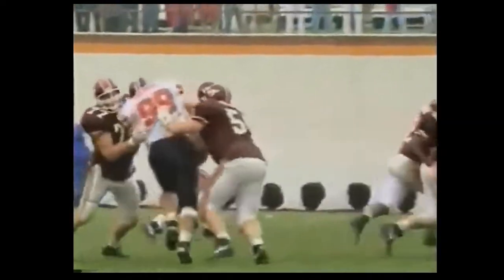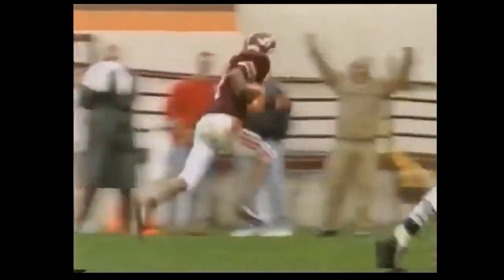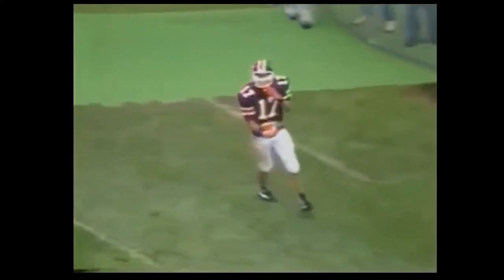On first and ten on the 30-yard line, DeShazo — a sprint-out pass to his left, throwing it deep down the left sideline, looking for Steele. He has it at the 30. Brian Steele going to take this baby all the way. Touchdown, Tech. A 70-yarder.